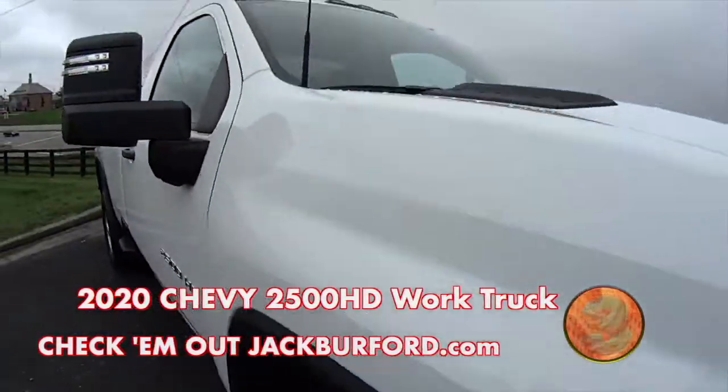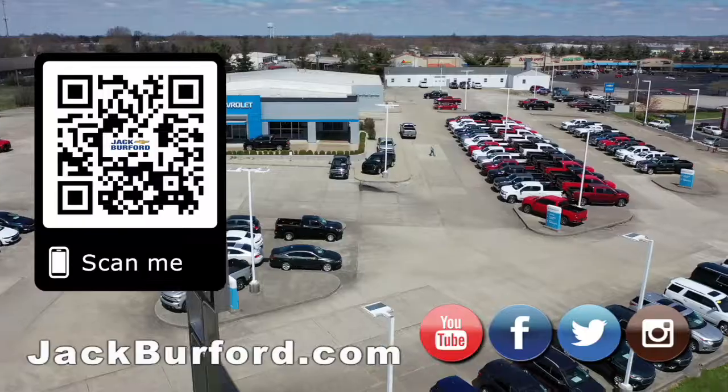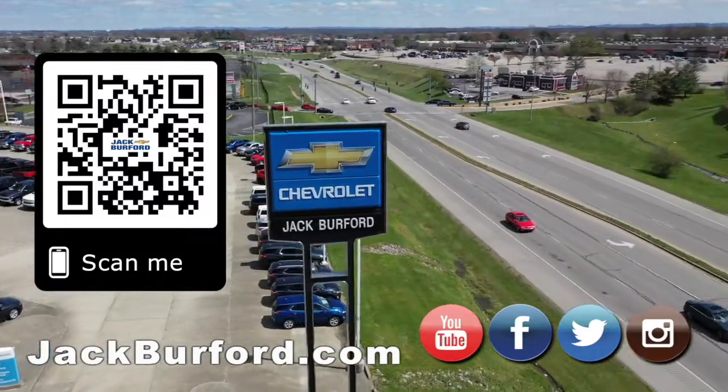Check it out at jackburford.com. We'll see y'all next time. Why would you buy a vehicle anywhere else? Make sure to visit us at jackburford.com and subscribe to our YouTube channel.